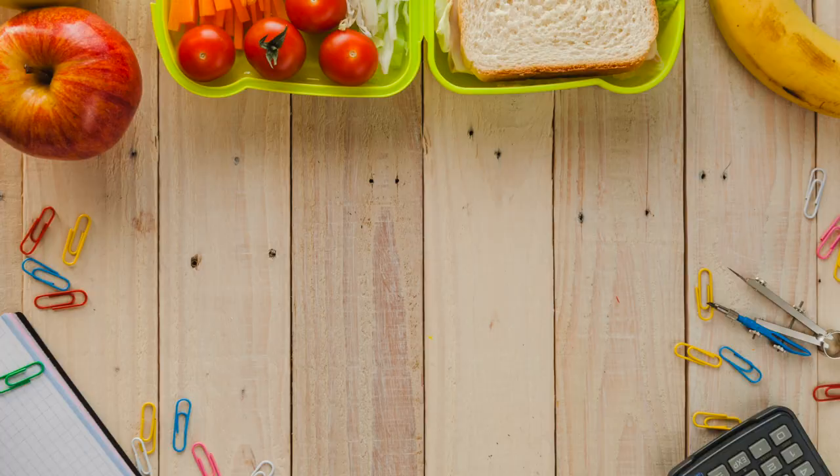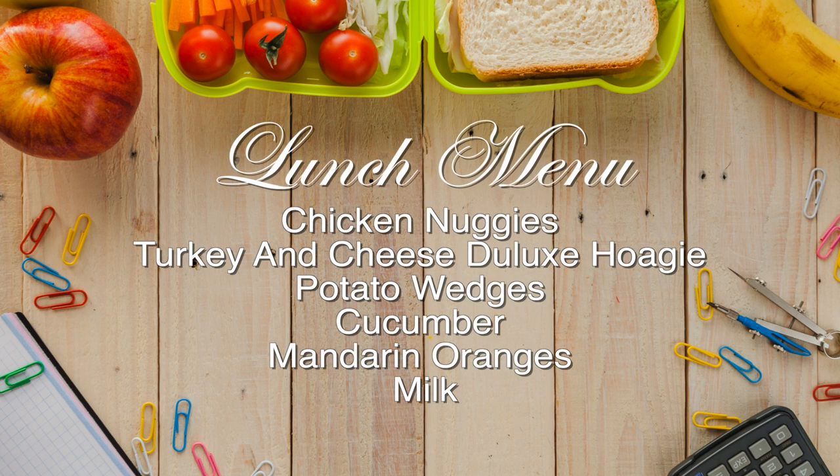That was great. Now let's go to Daniela for today's tasty lunch. Thank you, Catherine. Today's lunch is chicken nuggets, turkey and cheese deluxe hoagie, sweet potato waffle fries, cucumber, and garden salad.